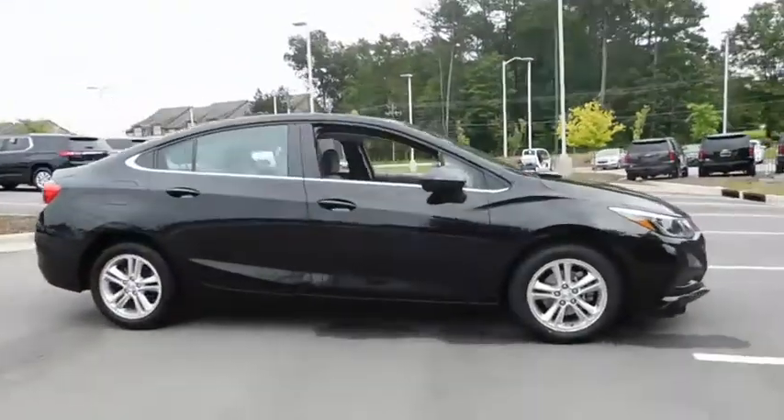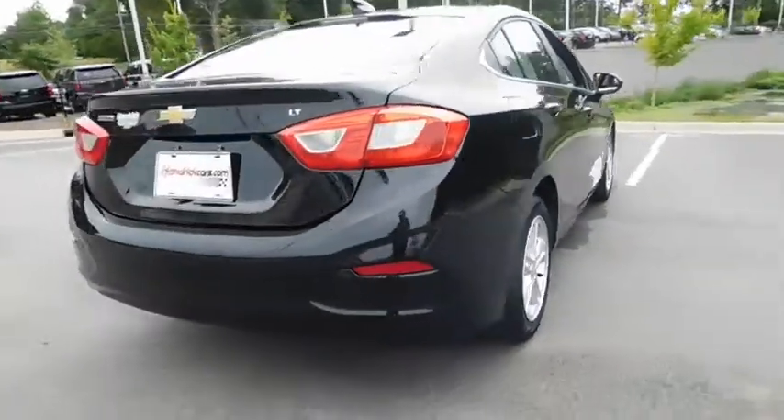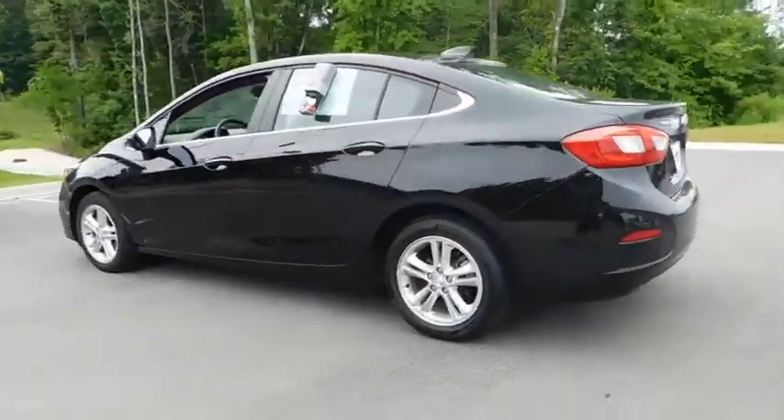The 2016 Chevrolet Cruze. The Cruze Blueprint calls for more than you'd expect. This vehicle has less than 50,000 miles. Here are some of this vehicle's great options.